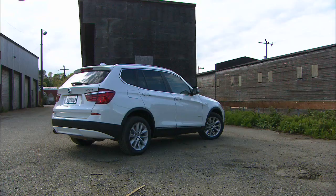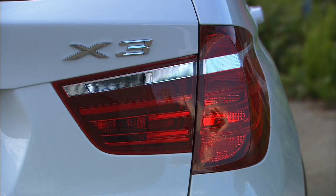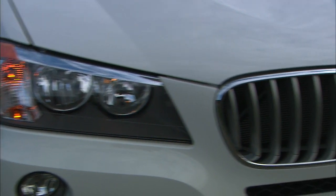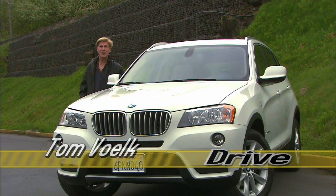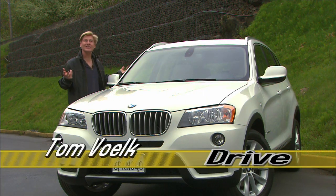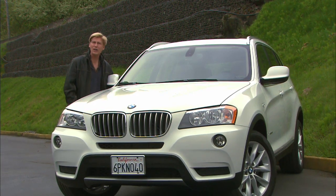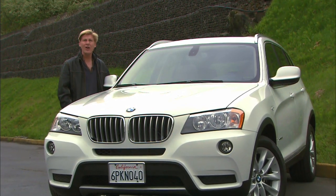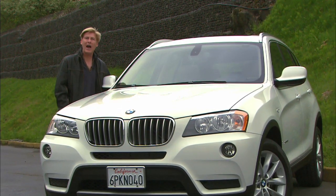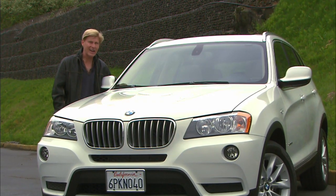It's now roomier, better looking, and less expensive than the first one — always a winning combination. The big kahuna in this class is the Lexus RX, but none in this segment are exactly cheap. That's why the savvy shopper will also be test driving the Mercedes-Benz GLK, Volvo XC60, Audi Q5, and Cadillac SRX.